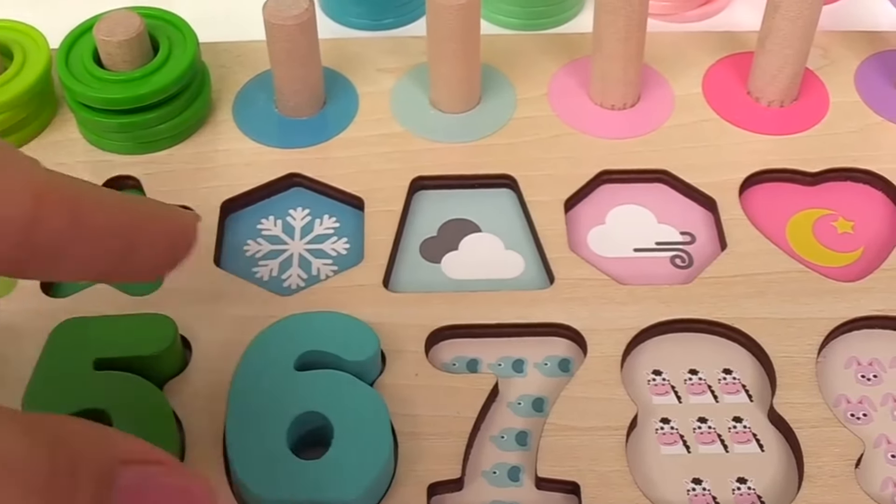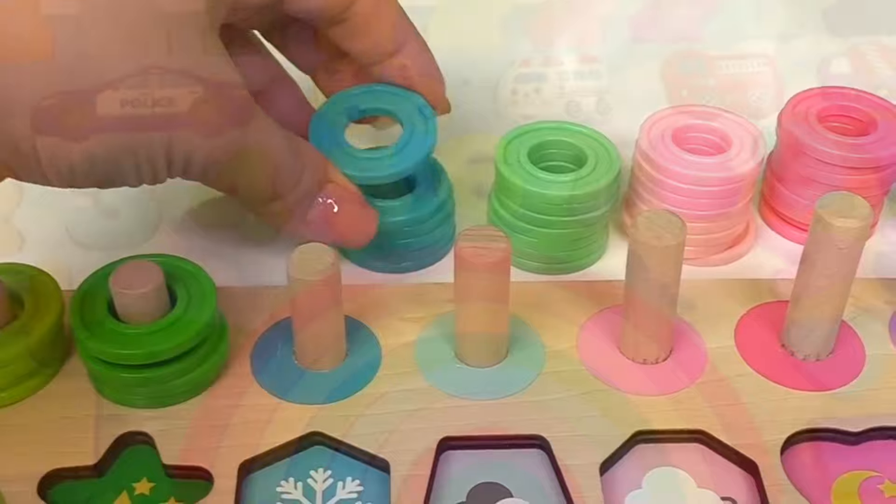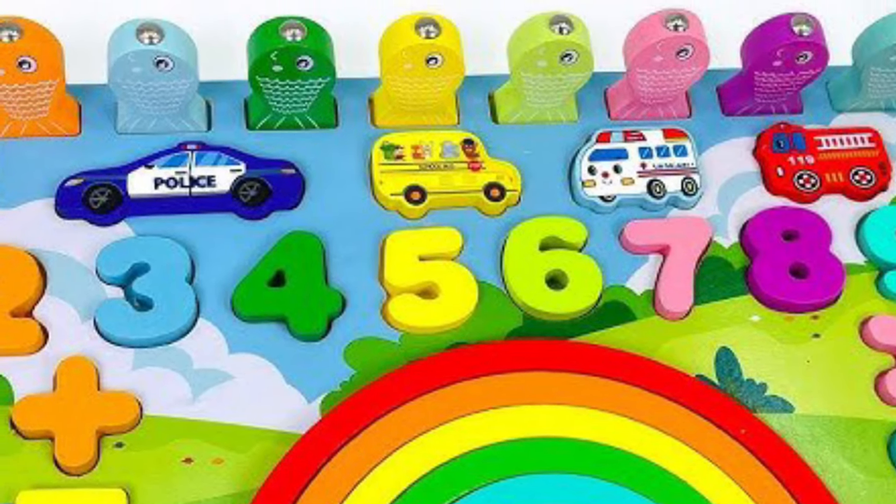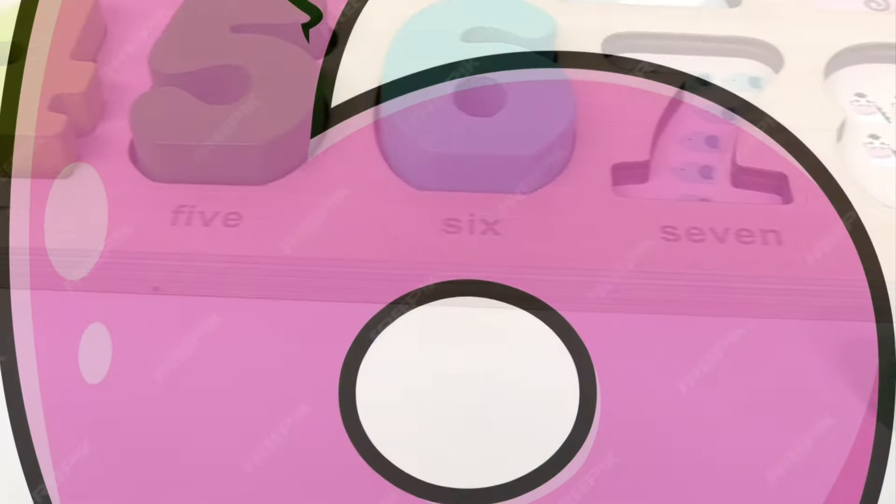Six has one, two, three, four, five, six circles. It goes right here with the seven elephants.